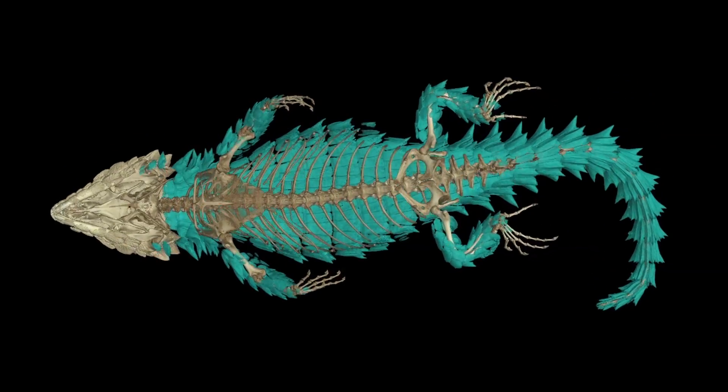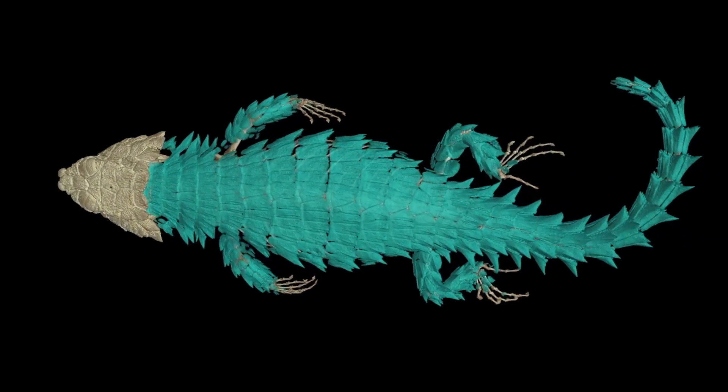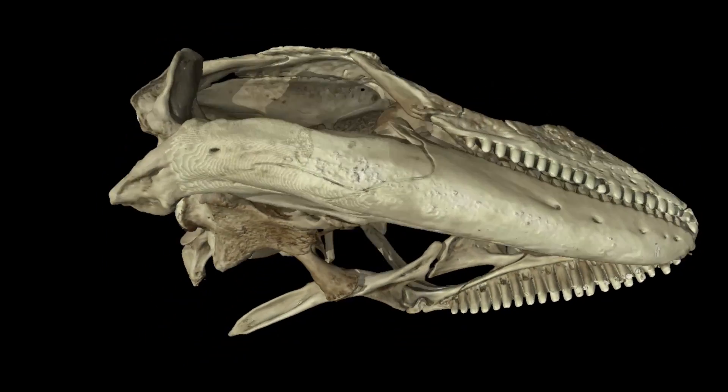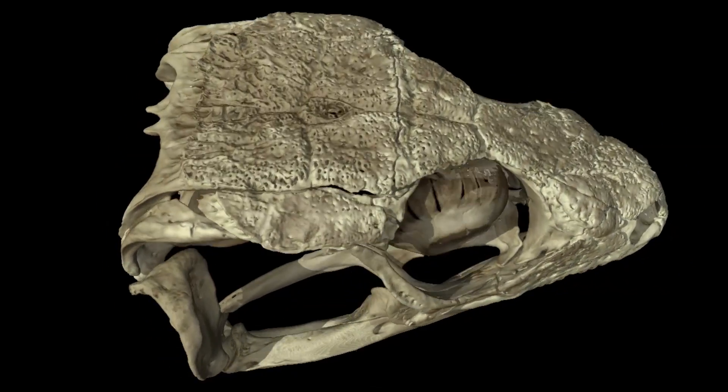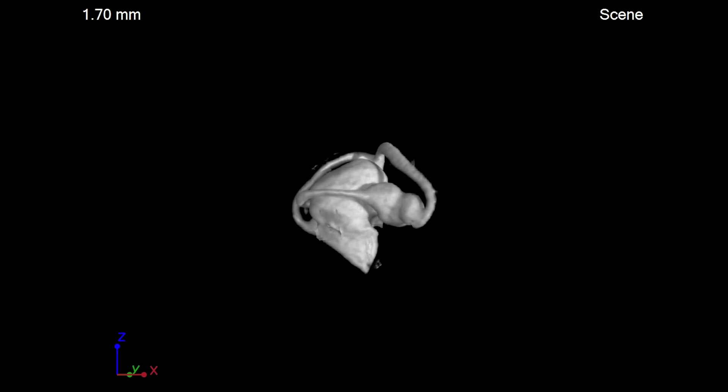CT scans of fossils can provide hints to the lifestyles of long extinct lizards. We can determine certain aspects of their ecology and lifestyle based around the structure of their inner ear — whether it was a burrowing animal or an arboreal one. And obviously that's really cool for paleontological work.